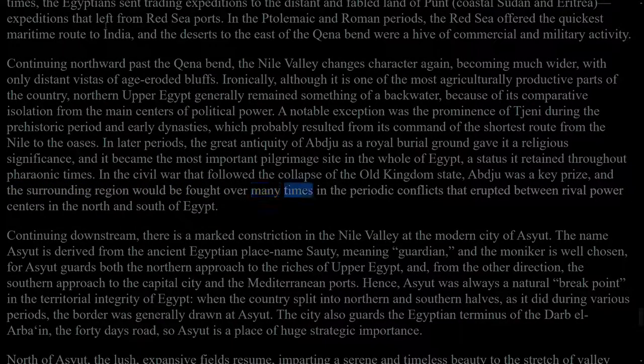Continuing northward past the Qena Bend, the Nile Valley changes character again, becoming much wider, with only distant vistas of age-eroded bluffs. Ironically, although it is one of the most agriculturally productive parts of the country, northern Upper Egypt generally remained something of a backwater, because of its comparative isolation from the main centres of political power. A notable exception was the prominence of Thinis during the prehistoric period and early dynasties, which probably resulted from its command of the shortest route from the Nile to the oases. In later periods, the great antiquity of Abydos as a royal burial ground gave it a religious significance, and it became the most important pilgrimage site in the whole of Egypt, a status it retained throughout pharaonic times. In the civil war that followed the collapse of the Old Kingdom state, Abydos was a key prize, and the surrounding region would be fought over many times in the periodic conflicts that erupted between rival power centres in the north and south of Egypt.